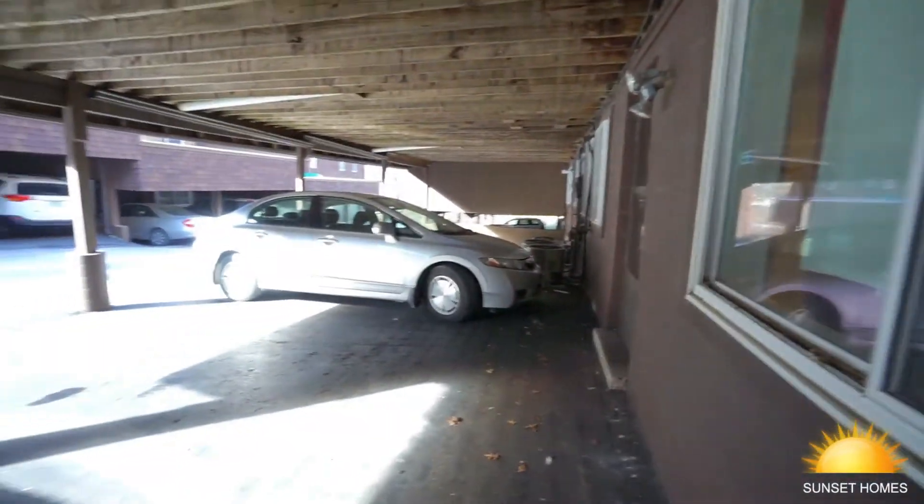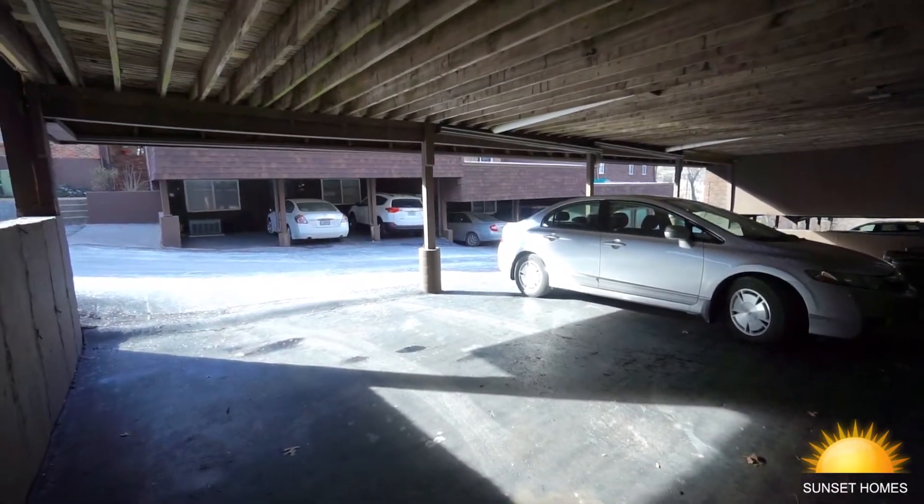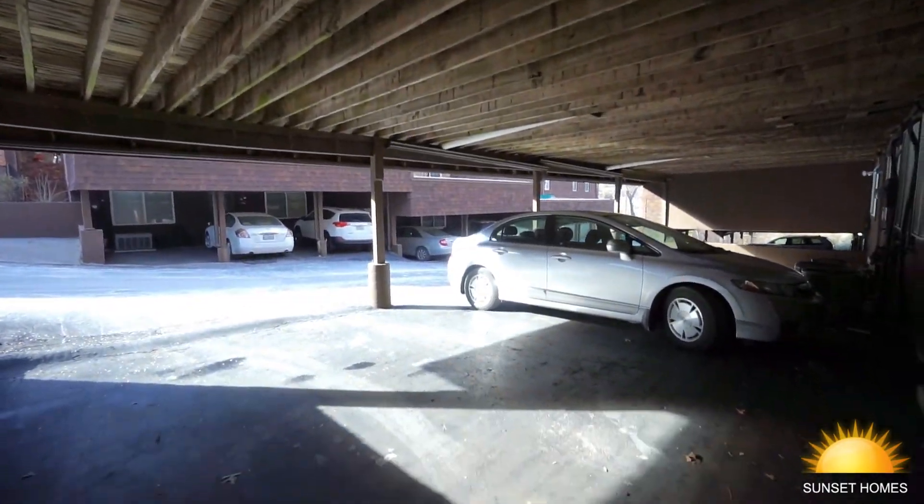Here's where the basement walks out to. There are two spots for parking underneath the deck that I showed you at the beginning of the video.